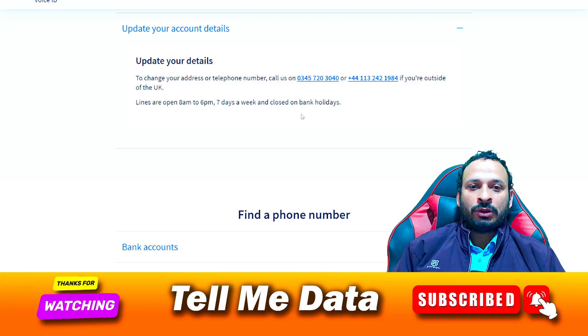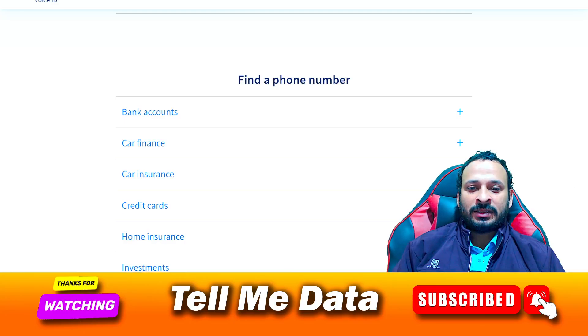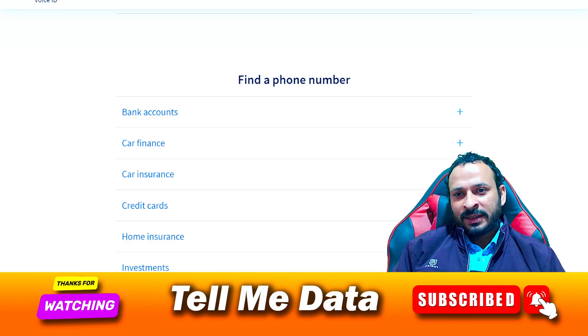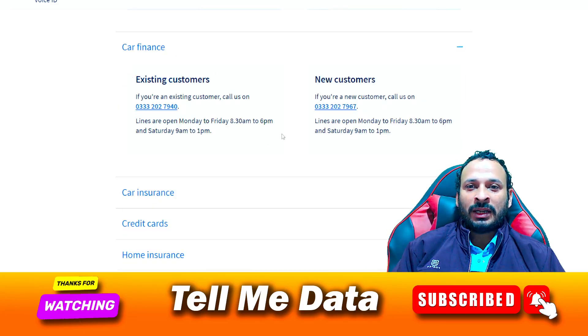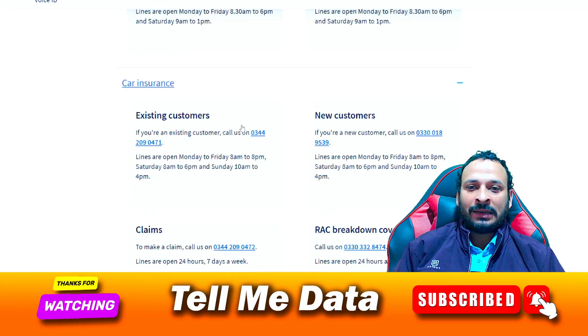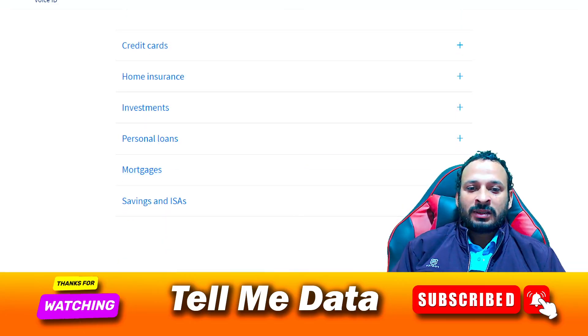The best thing about Heliflex is that they have divided their sections into different parts, so you can easily contact the right customer support team. There are more numbers available — for bank account details, car finance, and car insurance as well. I will provide you this link in the video description box so you can go to that page and check out each and every number.